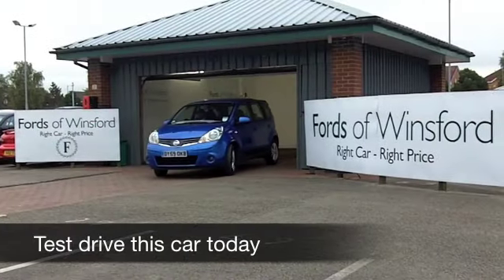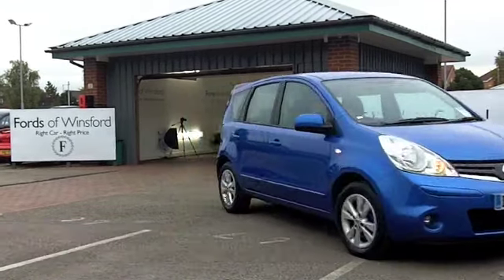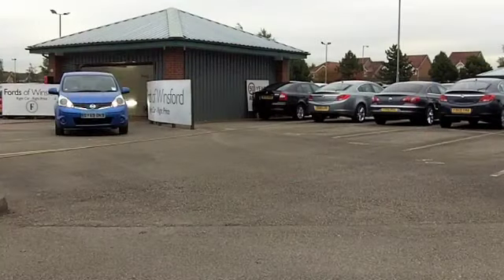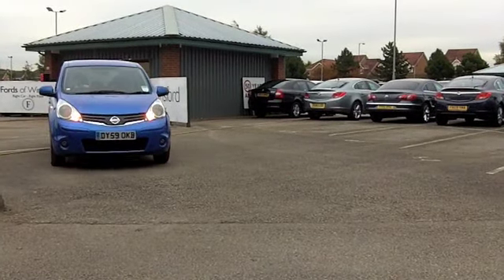Now, the Nissan Note is a mini MPV, a great alternative to a regular hatchback. You've got a slightly more lofty cabin, so great if you're tall or if your passengers are tall.